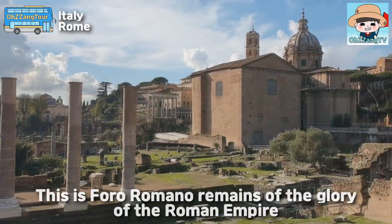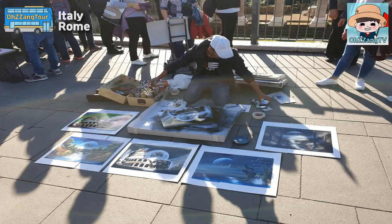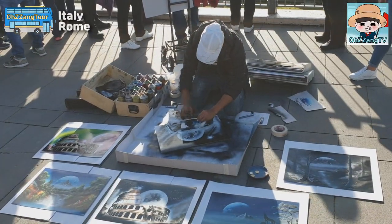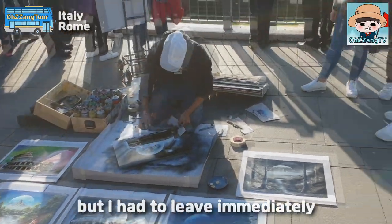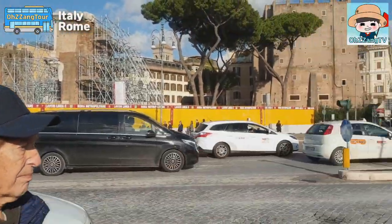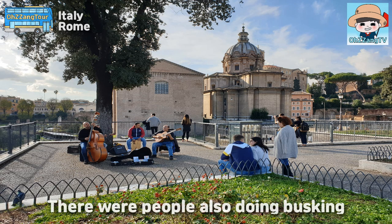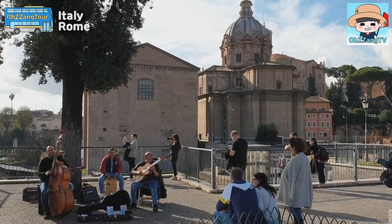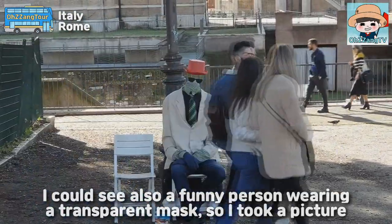This is the Foro Romano — remains of the glory of the Roman Empire. I often could see people spraying art on the street. It was surprising that this wonderful work came out with spray. But I had to leave immediately because the smell of the spray was terrible. There were people also doing busking. I could also see a funny person wearing a transparent mask, so I took a picture.